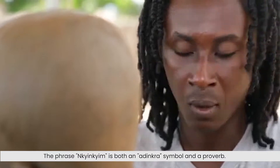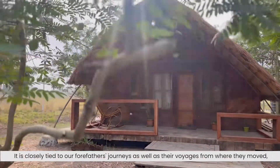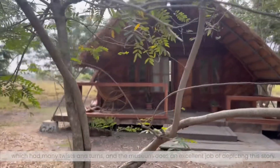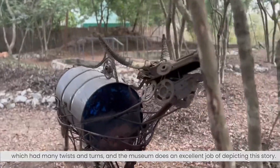The phrase Inchinchin is both an Adinkra symbol and a proverb. It is closely tied to our forefathers' journeys and their voyages, which had many twists and turns. The museum does an excellent job of depicting this story.